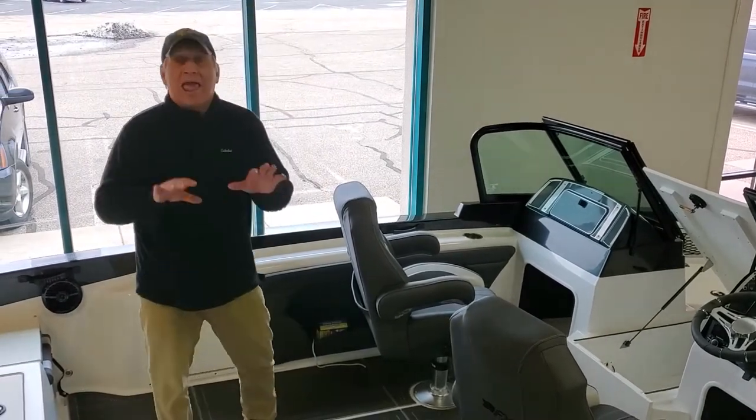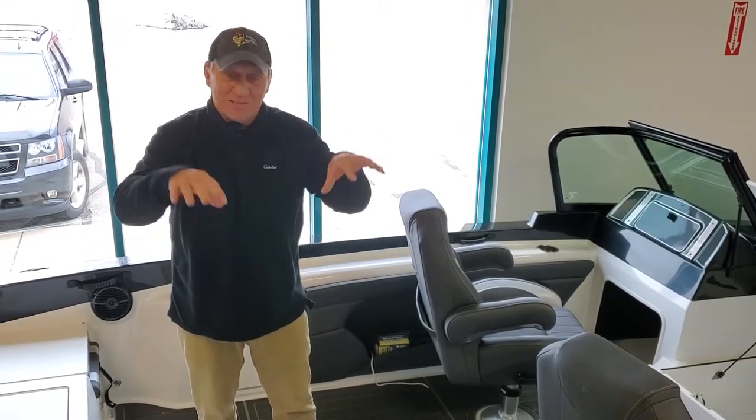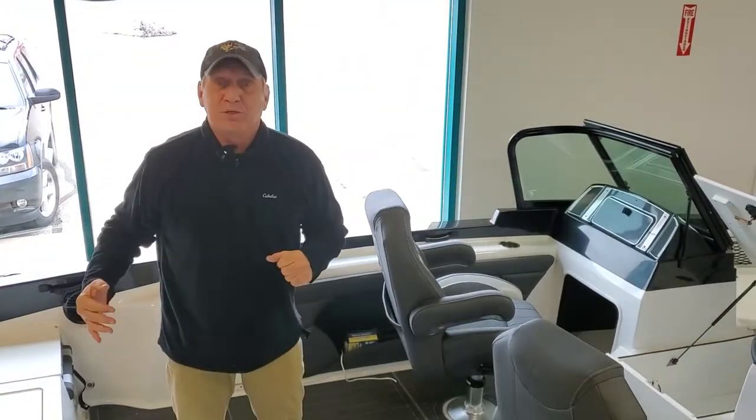A ton of storage up front. As a guide, a pro angler, I need storage, I need a dry ride, I need a hull that performs — this boat has it all. For you family people, you can get bow cushions and you can also get an optional ski pylon.